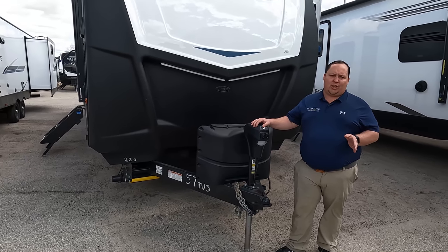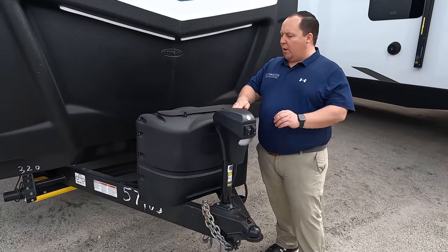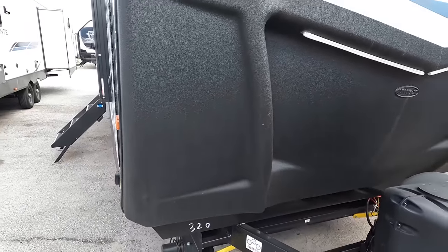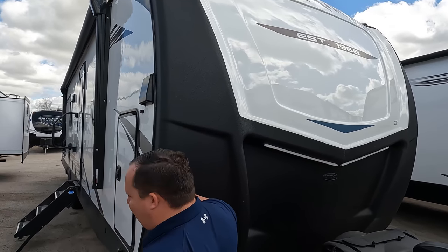You definitely want to make sure you have at least a 1,200-pound weight distribution box. Right here we do have a nice power tongue jack from Lippert. Propane tanks go here, all batteries go there. And look at this beautiful fiberglass full front cap — I absolutely love the full cap.